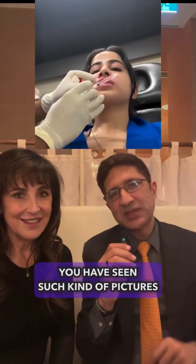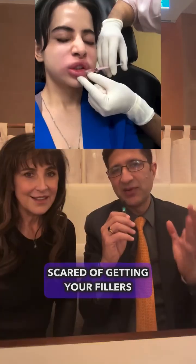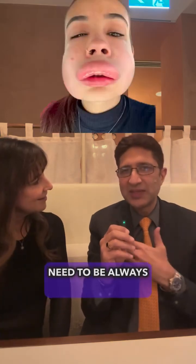You have seen such kind of pictures on Instagram after filler dissolving, and now you are even scared of getting your fillers dissolved. Filler dissolving does involve some swelling, but it doesn't need to always be this bad.